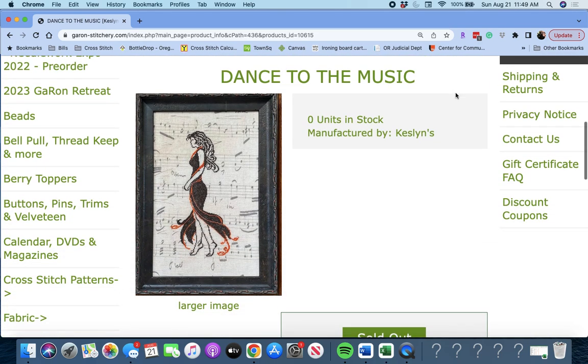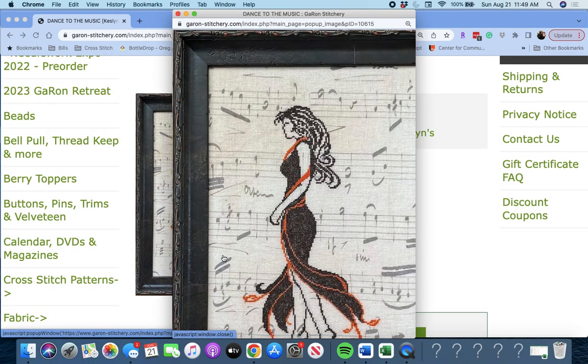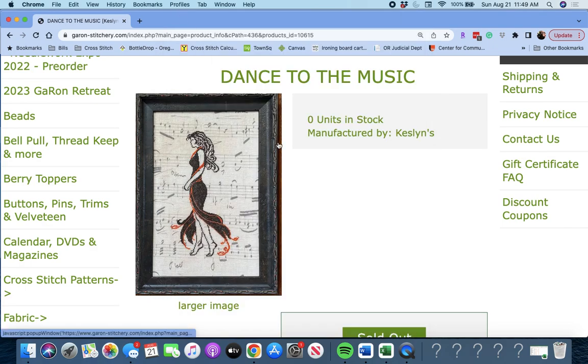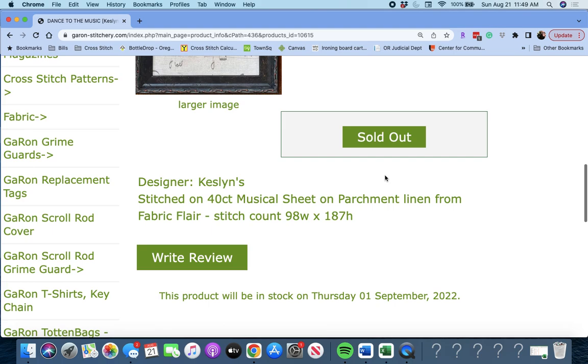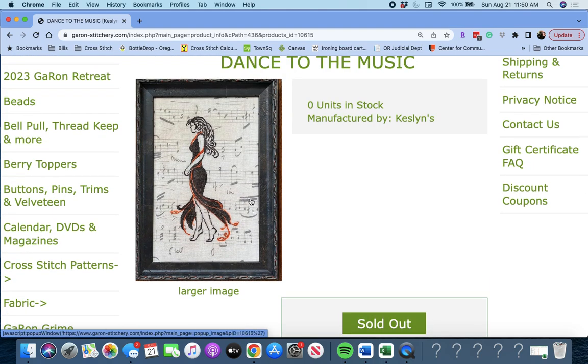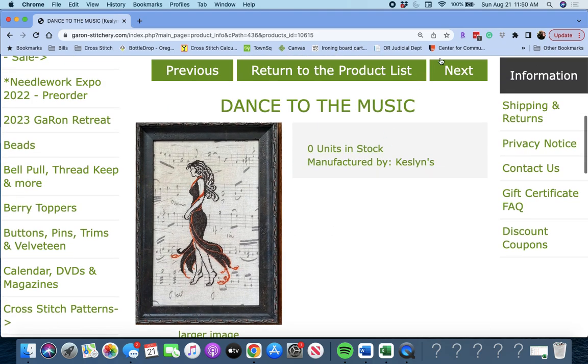Next up is 'Dance to the Music' by Kesslins. This is beautiful — you have a dancer in your life, you need this. It's on a musical sheet on parchment linen from Fabric Flair, so the music notes are on the linen — you don't stitch those. Just make sure you know that. Dance to the Music by Kesslins.